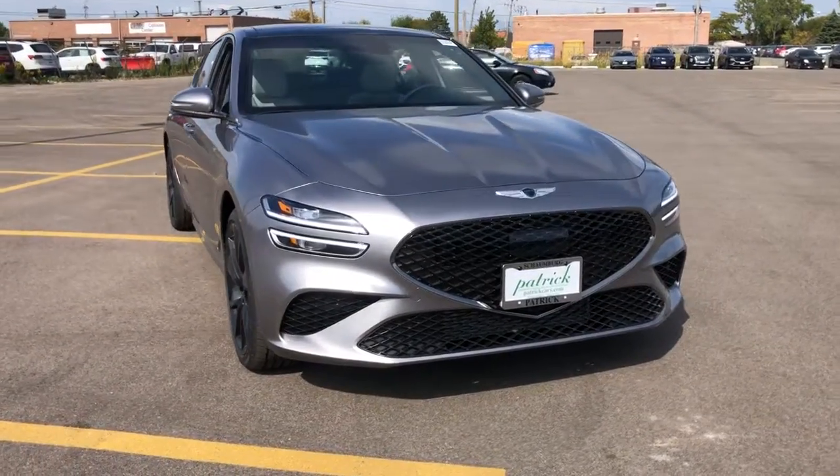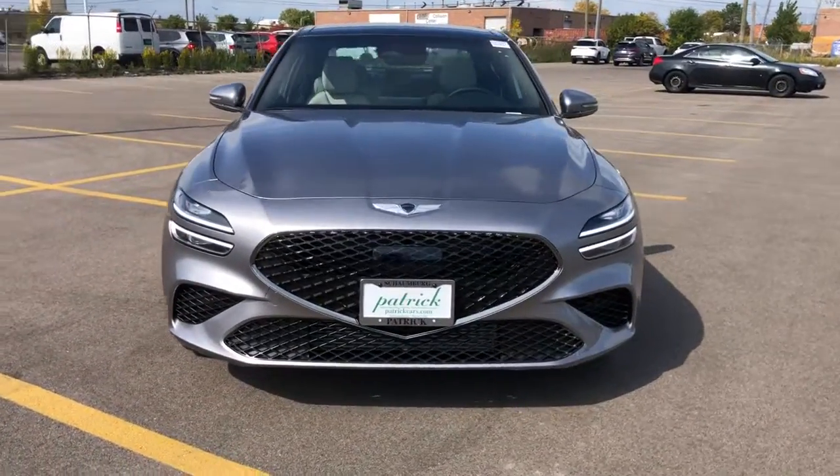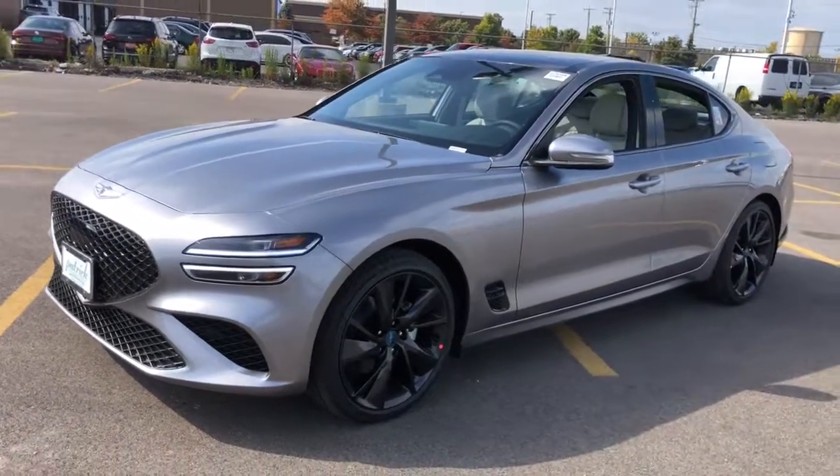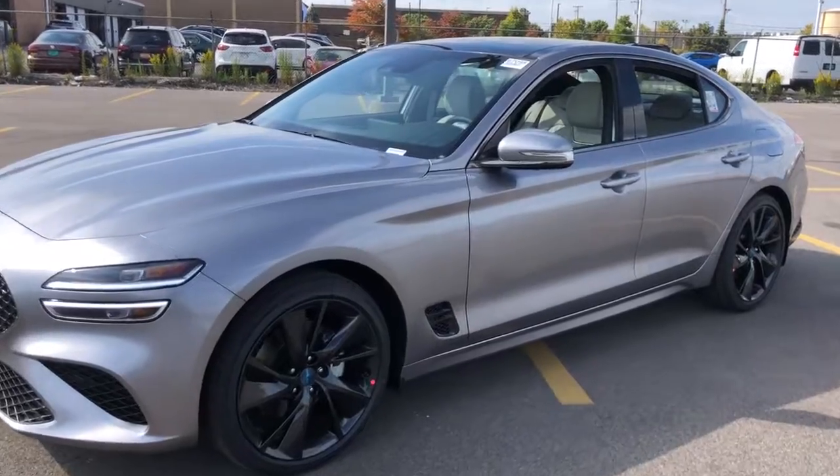Get into a car with value. 2023 Genesis G70. Aspire to be your very best. Make your entrance in this sleek and powerful Genesis G70.